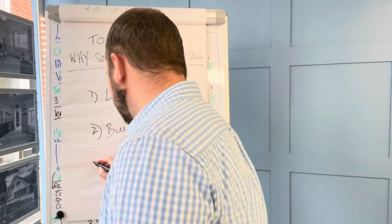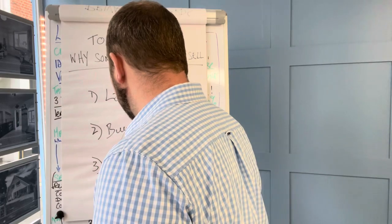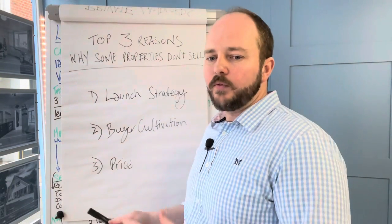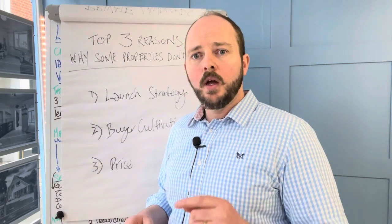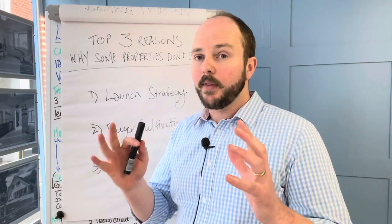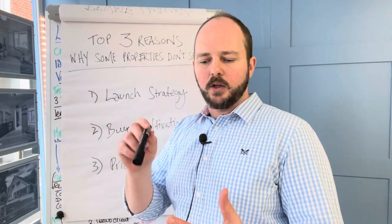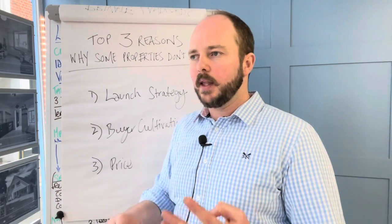Number three — surprise surprise — is price. It's not top of the list but it is important, and I'm not going to say it's about being cheap. It's about being priced correctly. There are two things you need to understand about pricing. The first is that people buy with their heart, not with their head. The head will get your property shortlisted — it's in the right area, the right price bracket, the right number of bedrooms, it's got off-road parking, whatever tick-box criteria you need. That will get your property shortlisted.